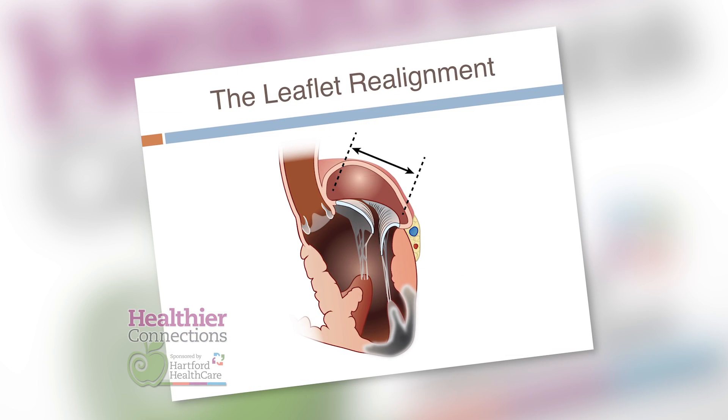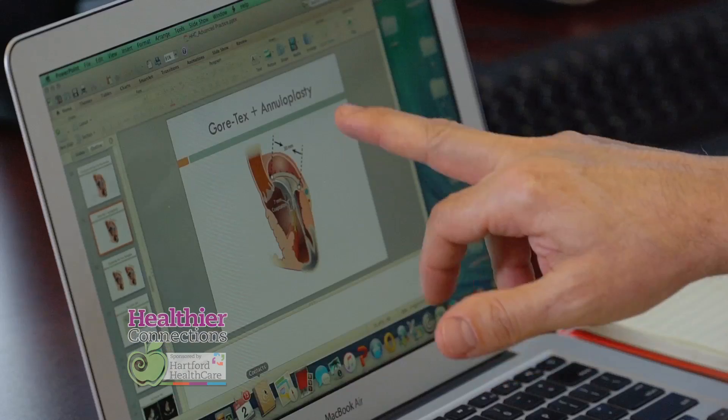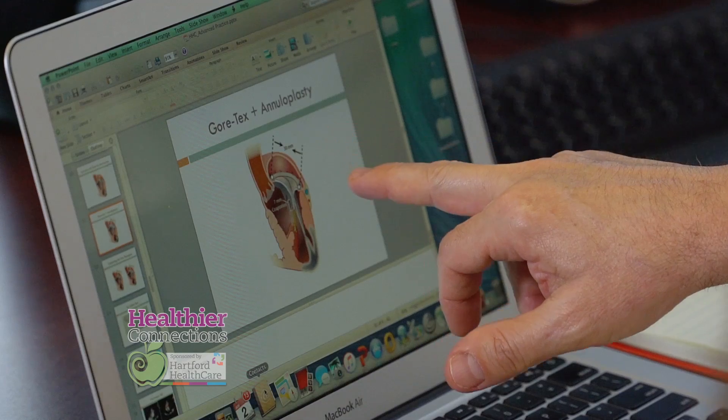So this world-renowned surgeon devised a new technique. My idea was to realign the leaflet. Then tradition comes back into play — we apply the same ring, the big ring, the 30, and you see now they touch over 7mm.